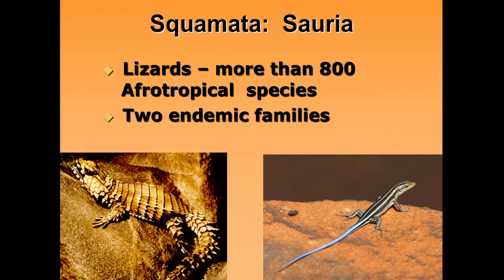The lizards are another key group within the squamata. There are at least 800 Afrotropical species — species that occur in Africa, particularly in the tropical parts. We see at least two endemic families, and there are a couple of examples: a more heavily plated lizard and one of the smoother-scaled lizards.